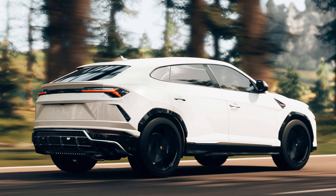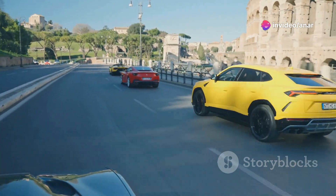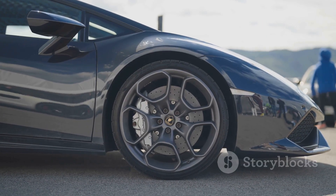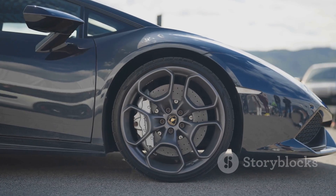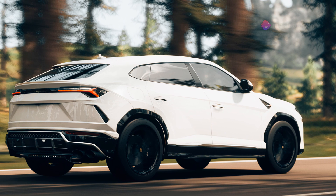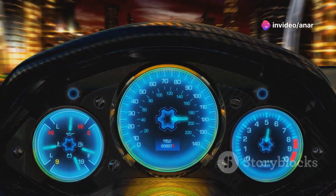First off, the Lamborghini Urus is not just any SUV. It's got a 4.0-litre twin-turbo V8 engine cranking out a whopping 641 horsepower. That's right, 641. This thing can go from 0 to 60 miles per hour in just 3.6 seconds. Insane, right?